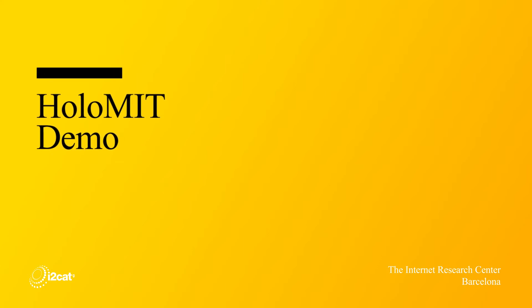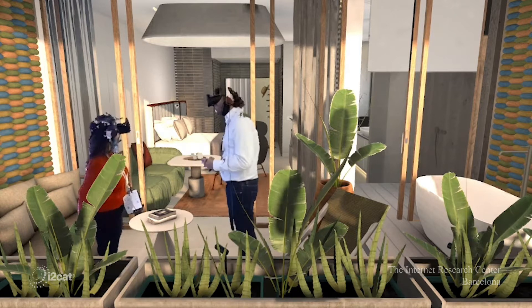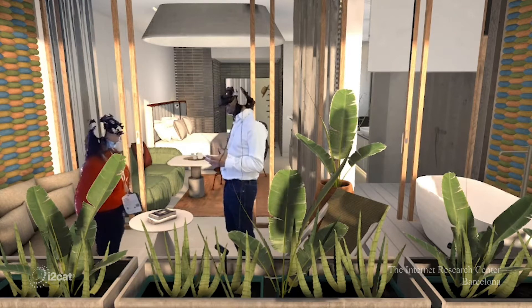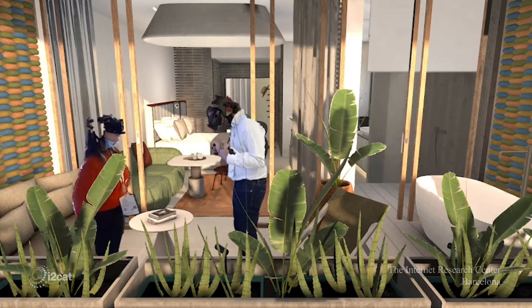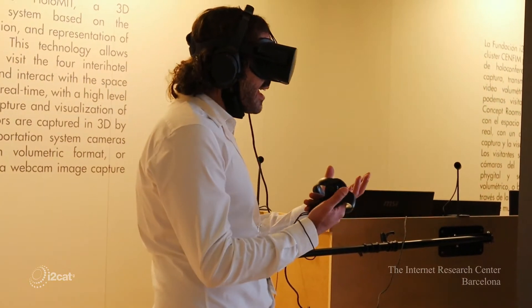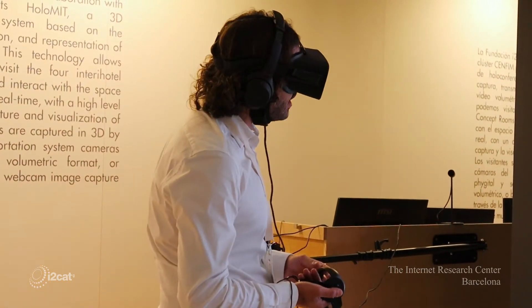What are we doing here? Basically, this is a virtual visit of a concept room integrated with the holoportation technology. Holoportation means holographic teletransportation. So we are here, able to see each other in a virtual world, and we are visiting one of the four concept rooms that we are presenting at the interior hotel fair.